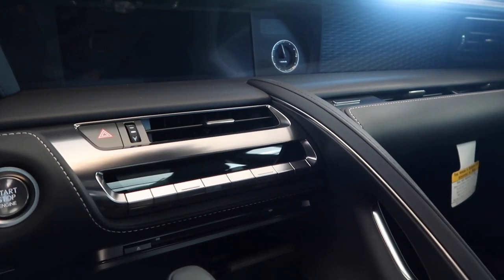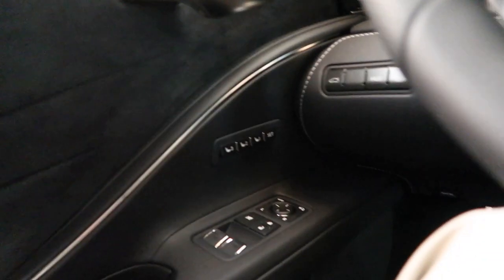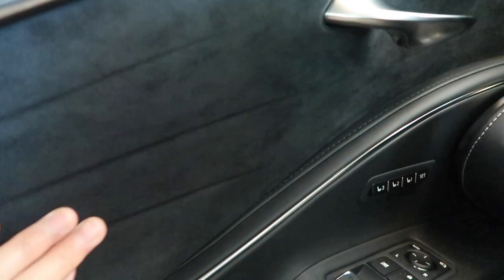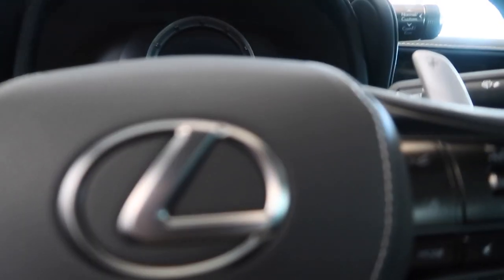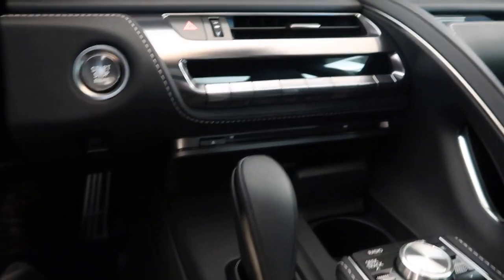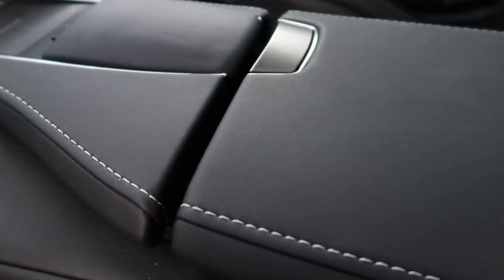Alright, now I'm sitting in the LC500 in Caviar with the graphite or black interior. It looks like the same microfiber fabric as the other LC I was in. Alright, let's do this again. Nice. You've got your start/stop engine button. But this one, like the other LC I was in, has the glass breakage sensor. I don't think I can ever get tired of this. How cool is that?